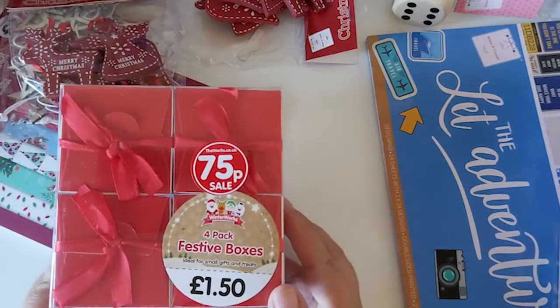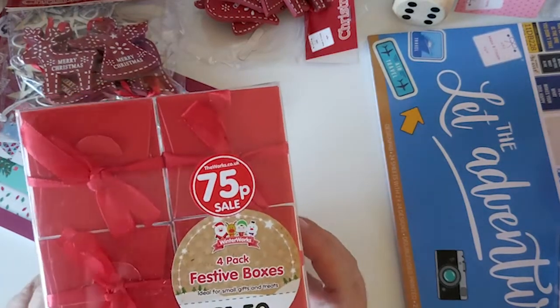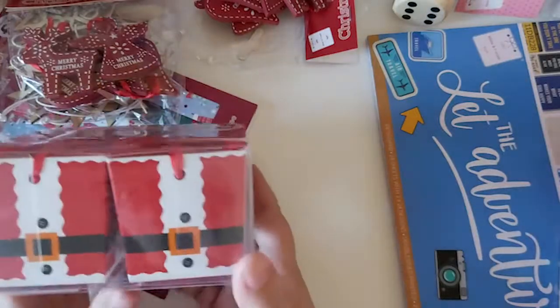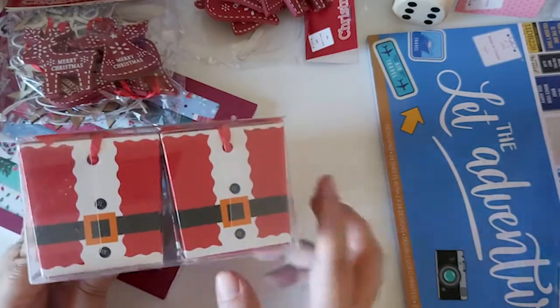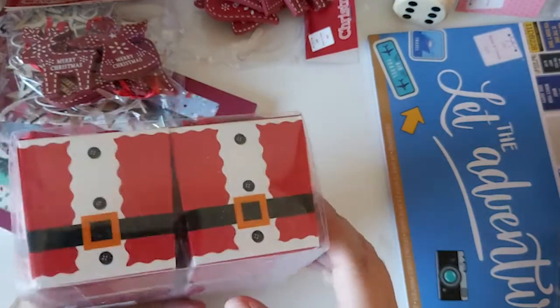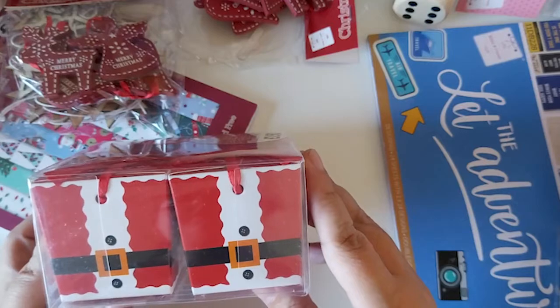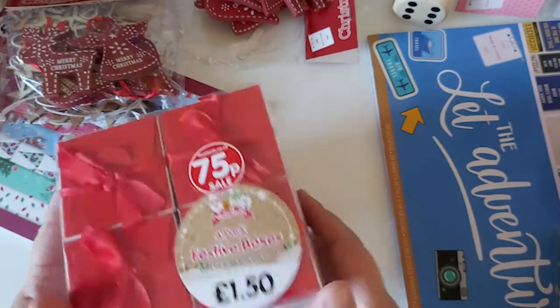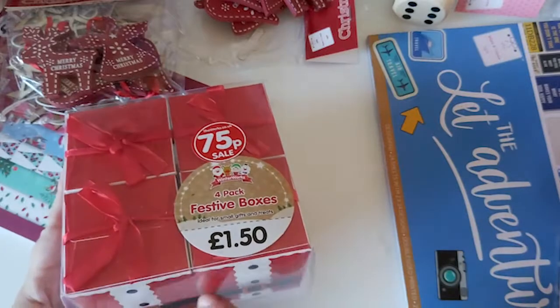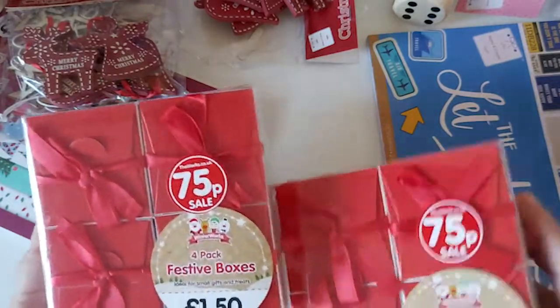Then I found these — they were actually in the sale. You get four festive boxes in here. I just thought they were really cute. You could put little gifts in them and hang them on the Christmas tree, give them out, use them instead of crackers on the table, or use them as advent calendar boxes. They only had two boxes left so I got both, meaning I've got eight boxes total.